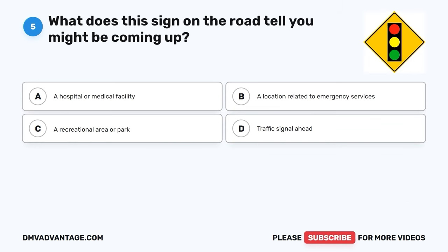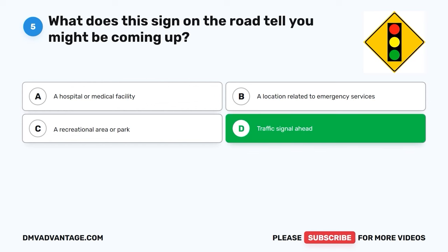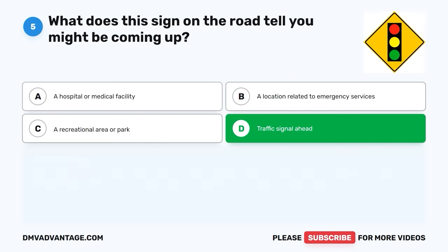Question five. What does this sign on the road tell you might be coming up? A. A hospital or medical facility. B. A location related to emergency services. C. A recreational area or park. D. Traffic signal ahead. The correct answer is D, traffic signal ahead. This sign lets you know that there's a traffic signal up ahead, and it's a reminder to be prepared to slow down and follow the traffic rules when you see the signal. It helps everyone stay safe on the road.